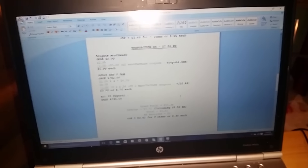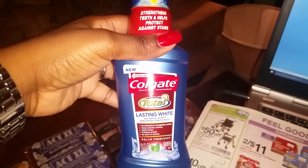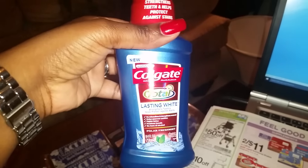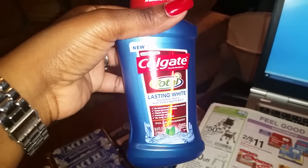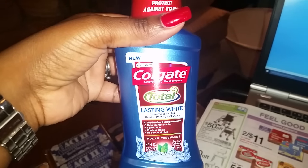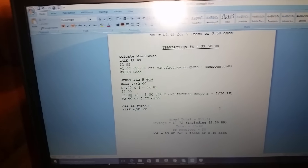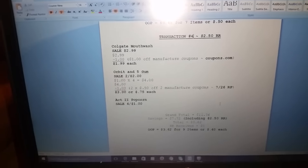My last transaction — sometimes you go through the aisles and find items you want to try. I just got my braces off about two weeks ago and I'm trying to whiten my smile, so I picked up this whitening mouthwash — 8.4 fluid ounces, on sale for $2.99. I had a $1 off manufacturer coupon from coupons.com, which brought my total down to $1.99.